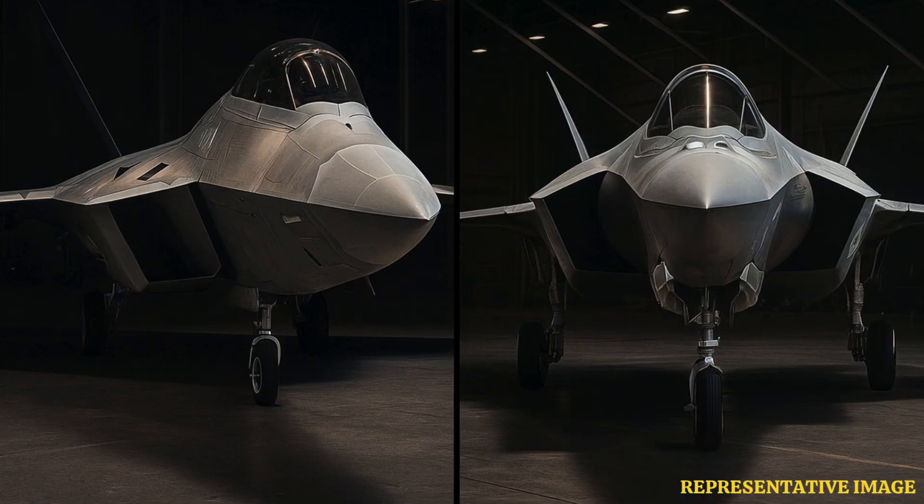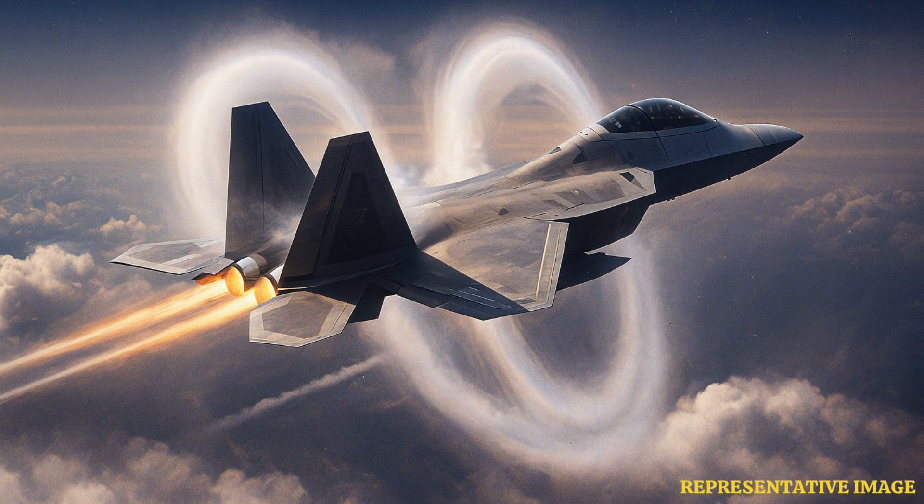In contrast, the F-35 Lightning II was developed as a multi-role platform, capable of performing a wide array of missions, including air-to-ground strikes, electronic warfare, and intelligence gathering. This versatility allows the F-35 to operate effectively across various combat scenarios, providing a broader tactical advantage.